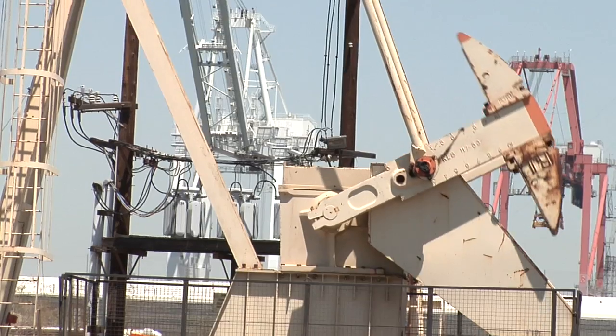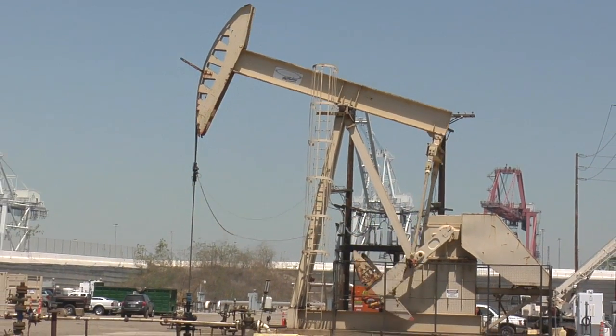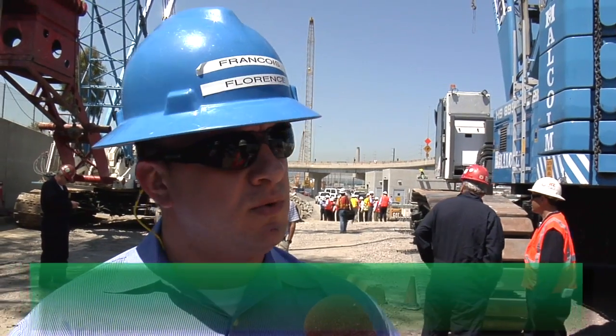What does this mean, especially when the site is also home to one of the largest oil fields in the United States? Basically, what they don't want to happen is to have their piles intersecting our well bores. So we need to make sure that our old wells are out of the way of their piles, which is exactly what we're doing here.